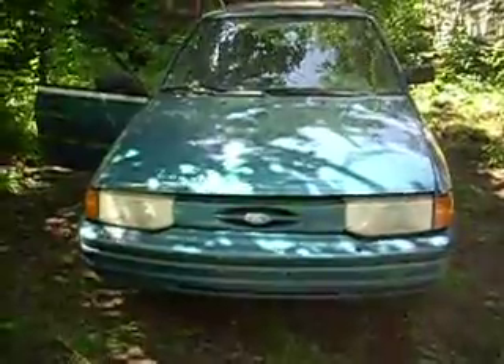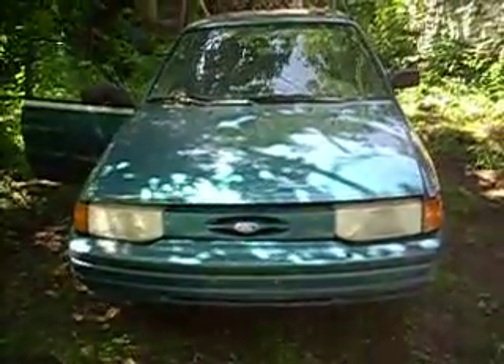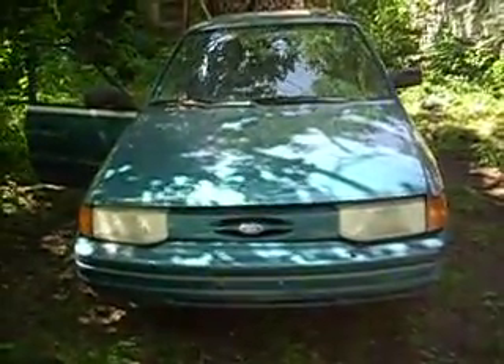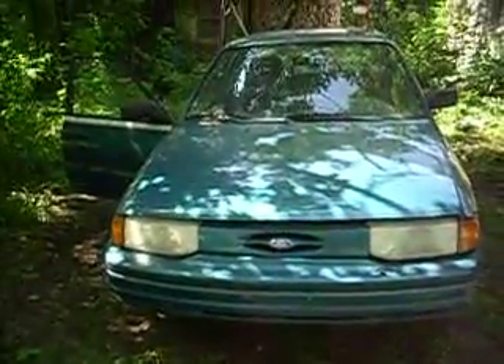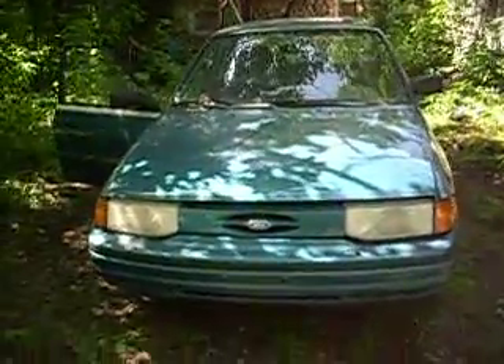I went on to Dial-A-Trade, a radio program where you can buy, sell, or trade anything absolutely free, and I found this 93 Ford Escort LX. The gentleman called me and told me he had a car for $300. So let's show you what we got — we got the car home yesterday.